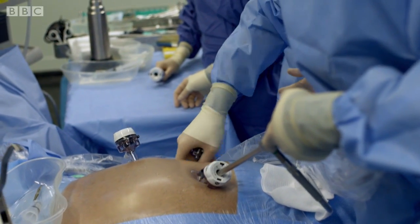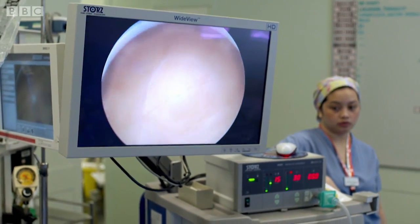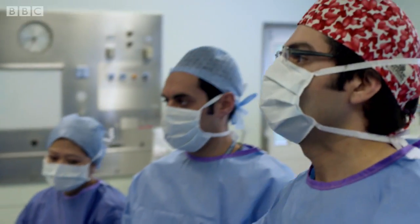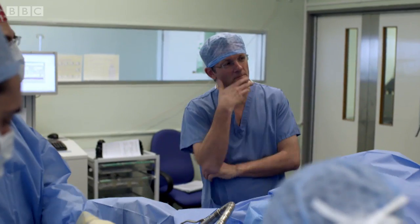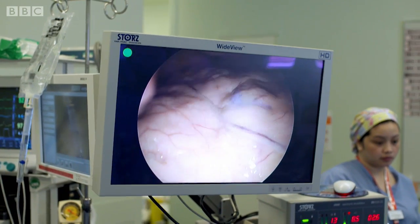So I've gone through the skin, and the yellow stuff there is fat. You're going to go through the fat and then through the abdominal wall muscle there. First quick peek inside — we're going to see that all the yellow stuff here is fat.